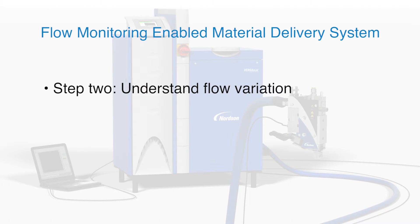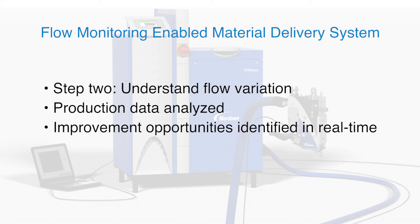Understanding is the second step in our three-step process. With flow monitoring enabled, actual flow rate data can be analyzed to identify the extent of material delivery variation in real time.